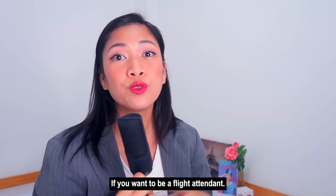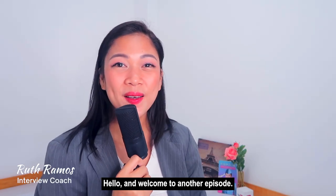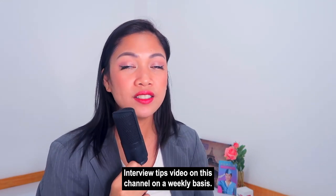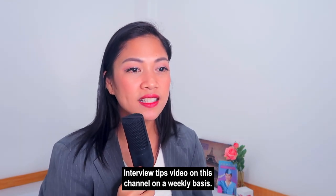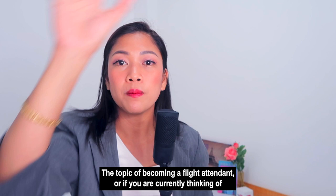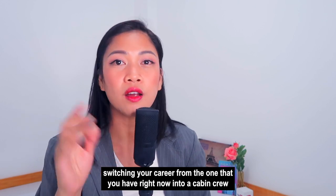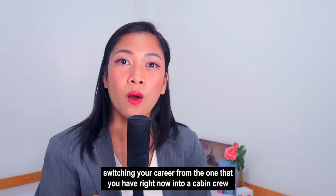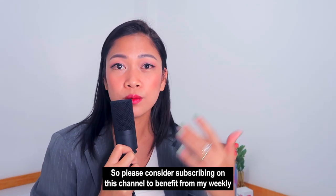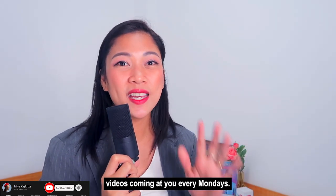What strand should you take in high school if you want to be a flight attendant? Hello and welcome to another episode. My name is Ruth. If you are new here, I make flight attendant interview tips videos on this channel on a weekly basis. If you are a fresh graduate looking for information about becoming a flight attendant, or currently thinking of switching your career into a cabin crew career path, you are in the right place. Please consider subscribing to benefit from my weekly videos coming every Monday.